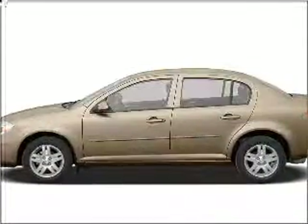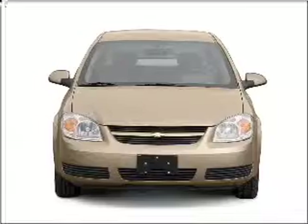Presenting the 2006 Chevrolet Cobalt. If you're looking for a first-rate auto, this one could be yours today.